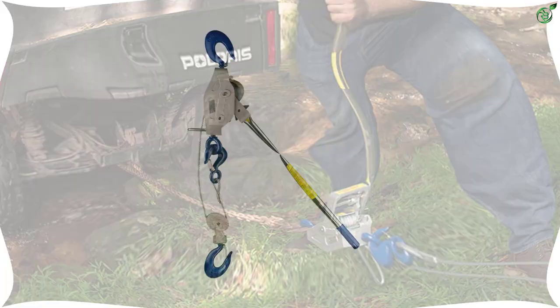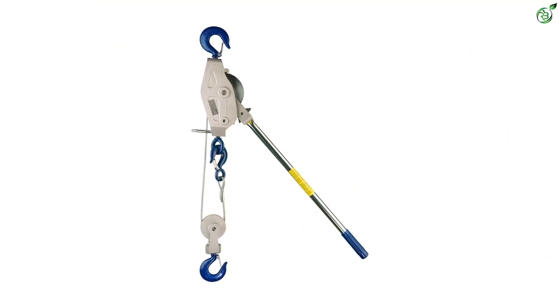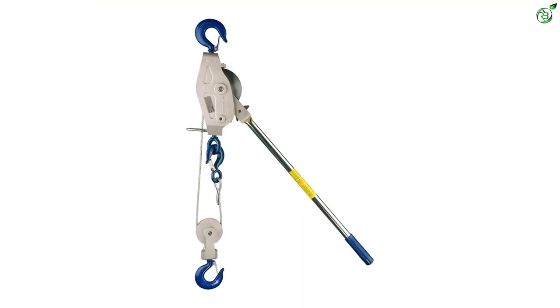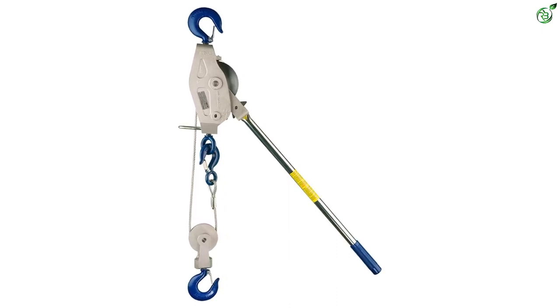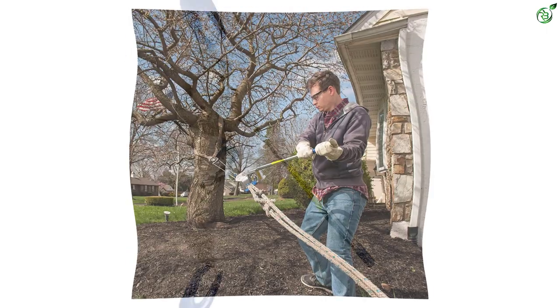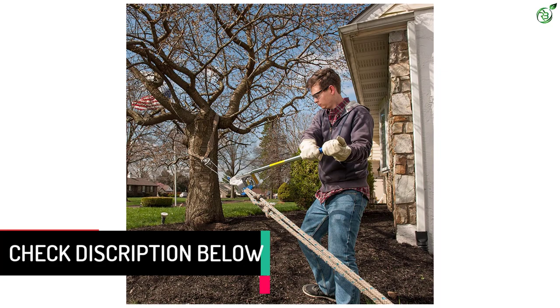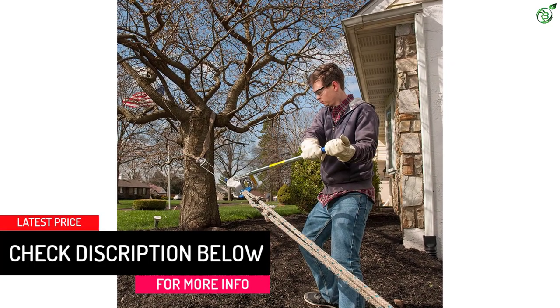Whether you need it for installing motors on farms, tree services, construction, fence tensioning, and others, this cable ratchet has the ability to perform the task. It is manufactured with 7x19 aircraft cable that provides ultimate safety. With single line and double line abilities, it can reach from 10 to 20 feet.